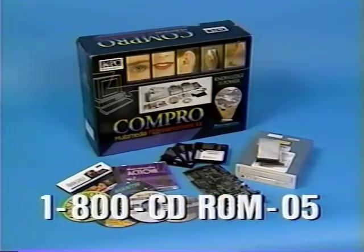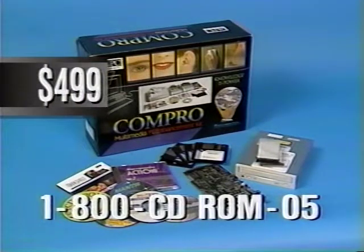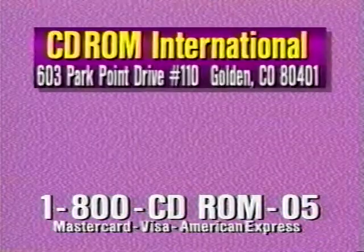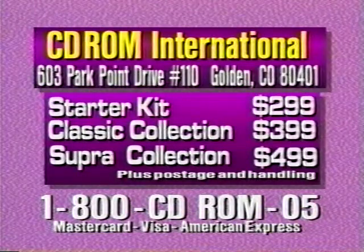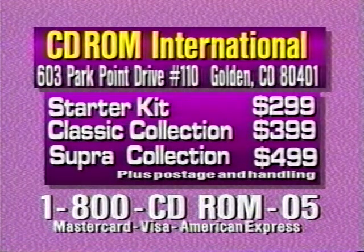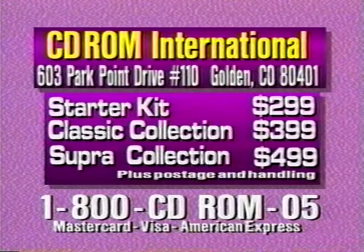For the ultimate experience in multimedia CD-ROM, try our double-speed Supra collection. For $499, it's everything in the classic collection, plus the LaserWave Supra 16-bit sound card. To order the starter kit, the classic collection, or the Supra collection, call our toll-free order line today. Act now and you'll also get OptiCD, a program that increases the performance of your CD-ROM.